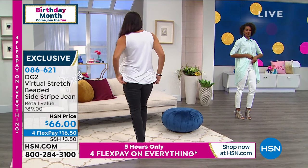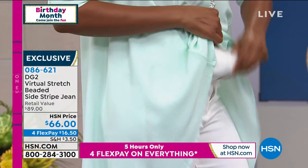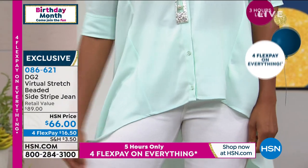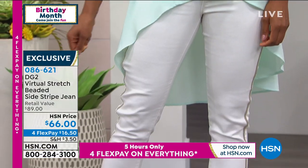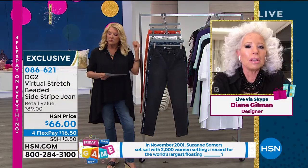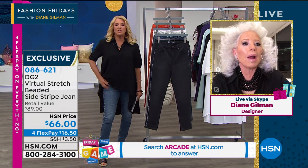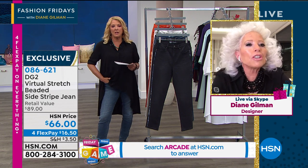My belief is we should look so aspirational that when you wear your DG2 out like this jean, nobody will ever guess the price. And I'm so thrilled that we added size zero to 24. I'm so thrilled that we can do this at a price where you can get it home for $16 and change. Getting home one article of clothing as a female, trying it on, having it just look dynamite when you look in the mirror — it can change your whole week, your month.